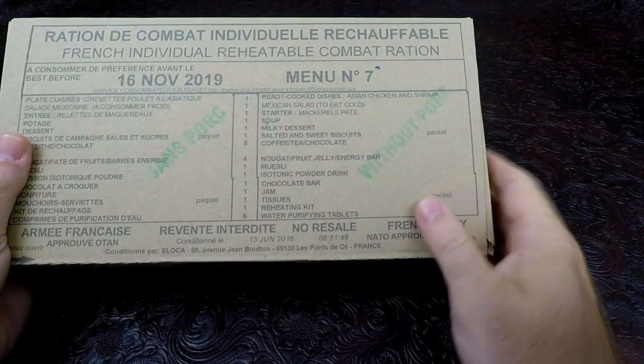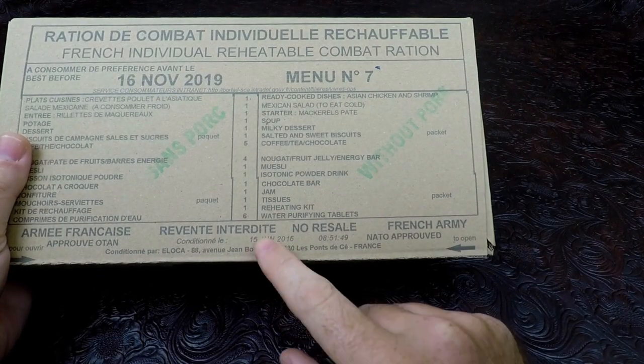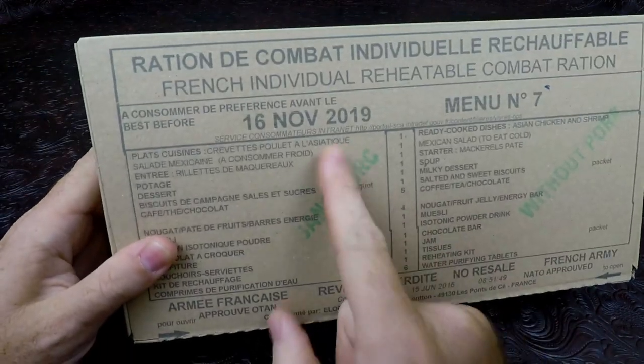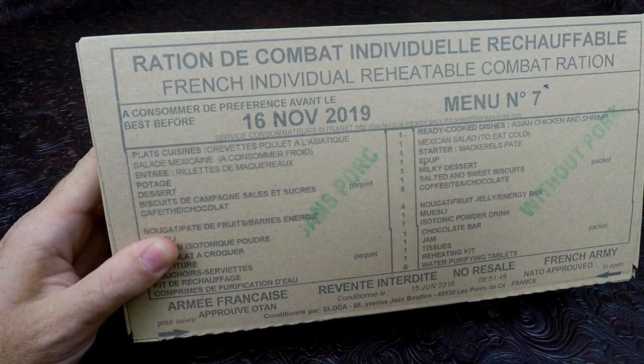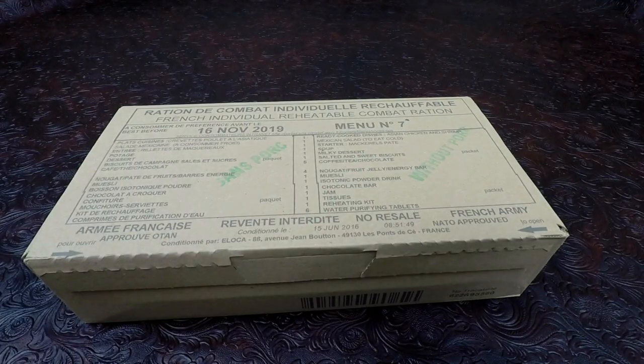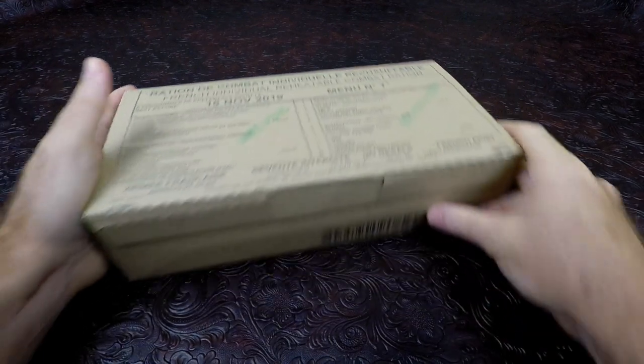This particular one has a manufacture date of June 15, 2016, and an expiration date of November 16, 2019. Let's go ahead and get it open.